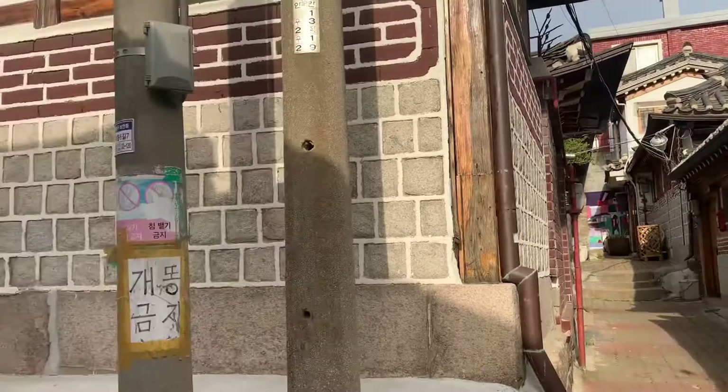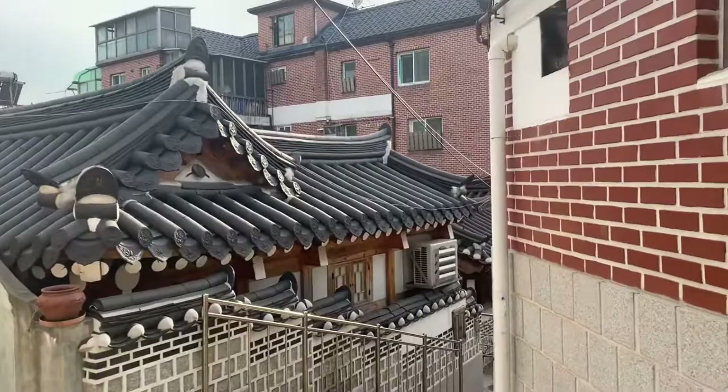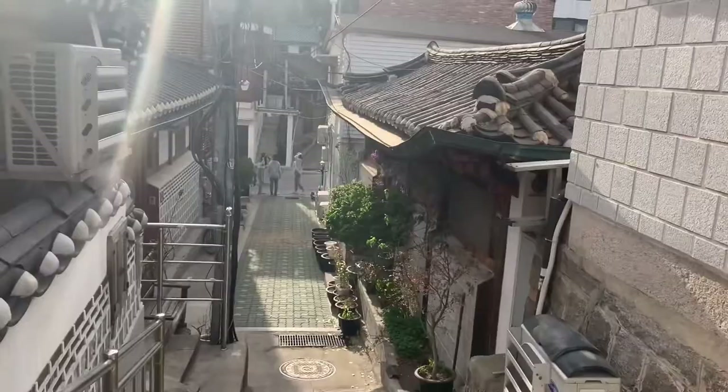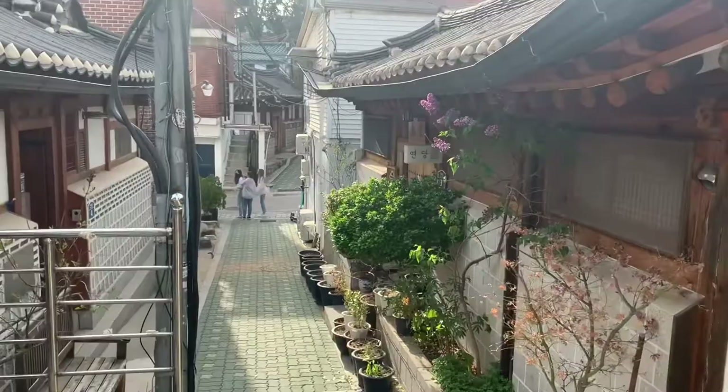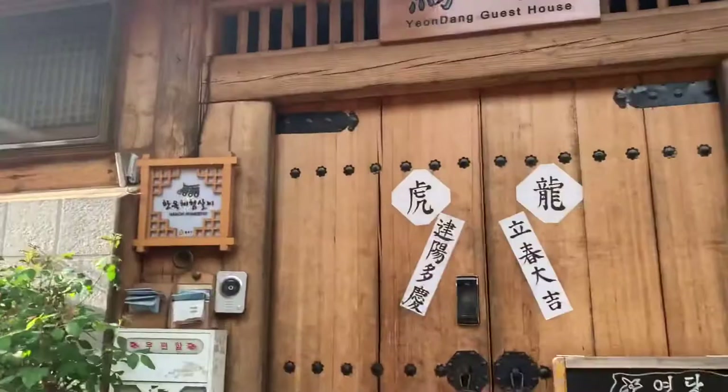I don't know if you can hear that or not but there's like a tour bus kind of thing going by. Oh actually I think that's somebody who's running for office. So now we're gonna see if we can find dinner. It's very hilly here — like seriously hilly — but super cool. There's another guest house; people own these things and rent them out, kind of like an Airbnb. First stop is dinner.